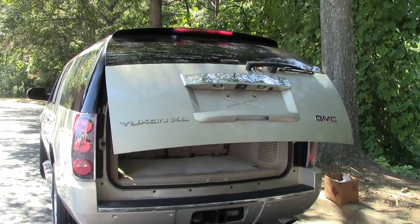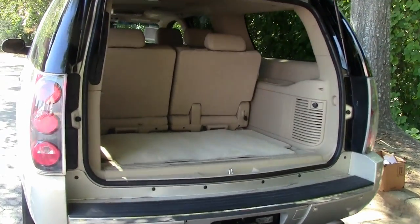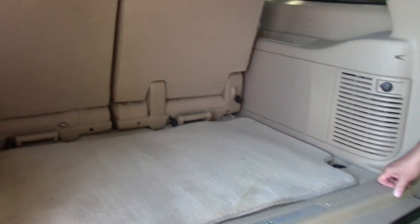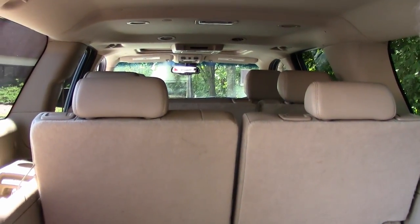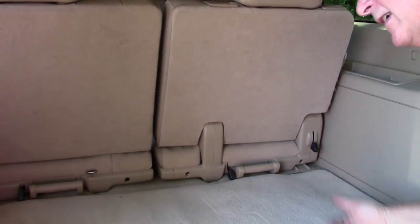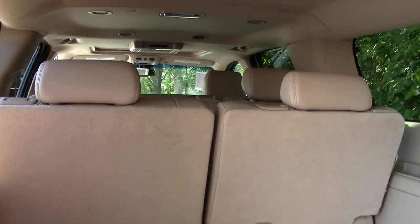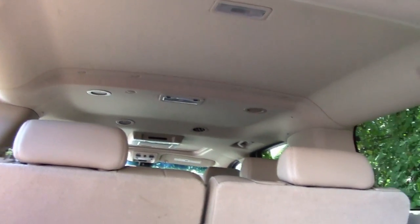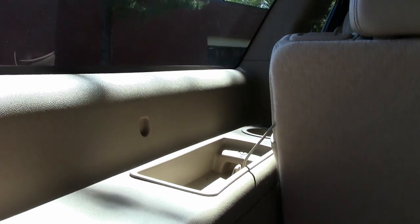You have a one-button touch automatic power liftgate, and as you can see you have extended storage in this being the XL. You do have the third seat 50/50. These are the levers to put the seat down and these are the levers to take the seat out, should you need to have additional storage loading — something bulky, wood, hardware, anything of that nature. You do have cup holders on both sides.